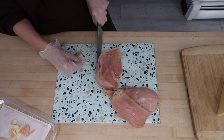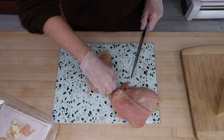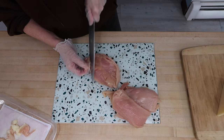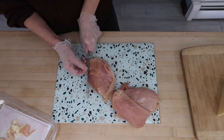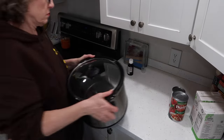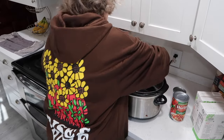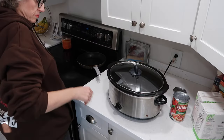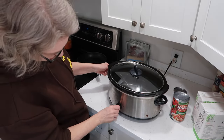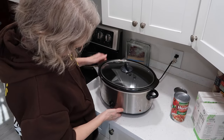I definitely made adjustments, so I'll put the link to the recipe in my description box as well as in the first comment. If I forget, somebody please remind me in the comments. I use liners in my crock pot. If you don't use liners, I'd suggest giving it a quick spray with cooking oil — I think it just makes it easier to clean.